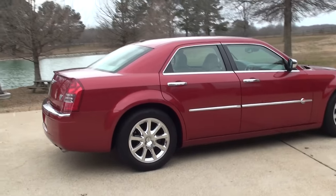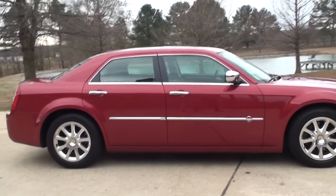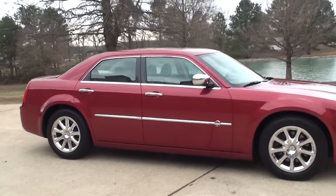This was a local trade. It's in excellent condition for a 10-year-old car with low miles — 60-some thousand miles.